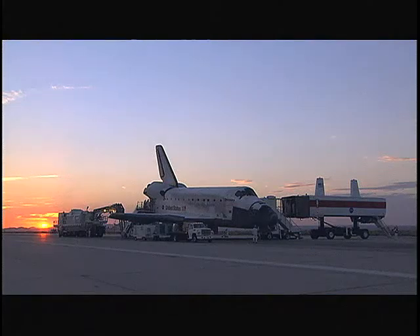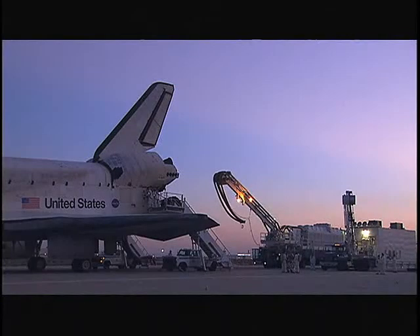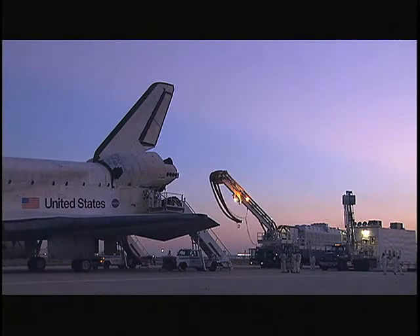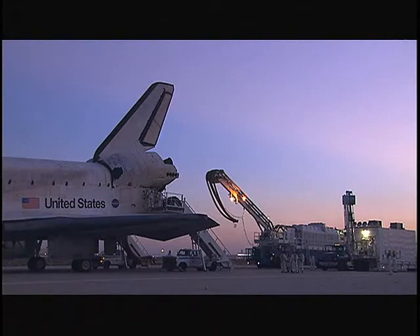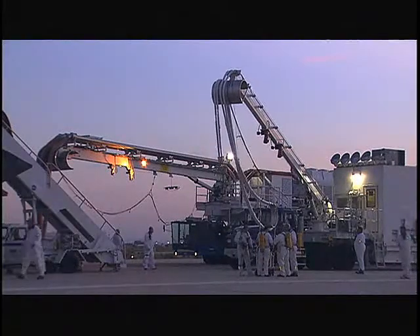Return to flight mission STS-114 culminates at NASA's Dryden Flight Research Center at Edwards Air Force Base in California. Discovery's landing initiates a complex series of activities. The orbiter is recovered by a convoy of over 20 specialized vehicles. A variety of specialists assist the astronauts with system shutdown, egress, and medical assessments.